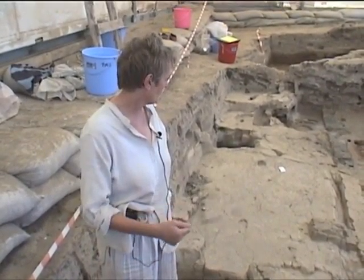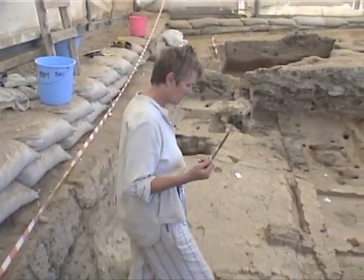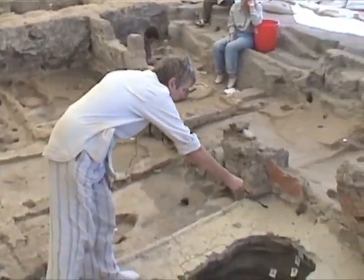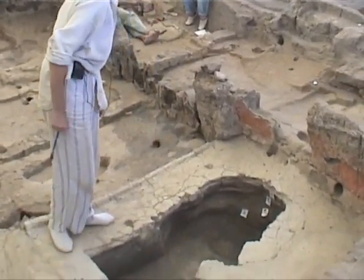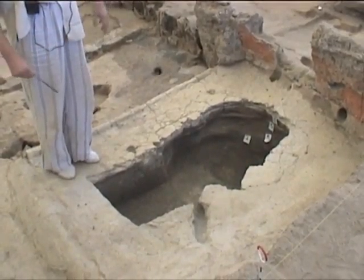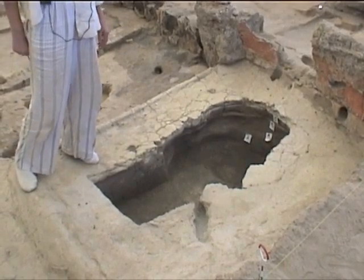In this house we've started to come across such burials. The first one we found was last year in this cut here — this was called Feature 617 — and that was taken out. It was a small child, in a basket.